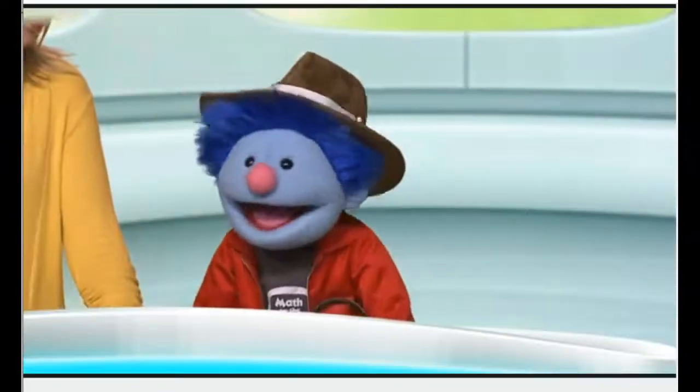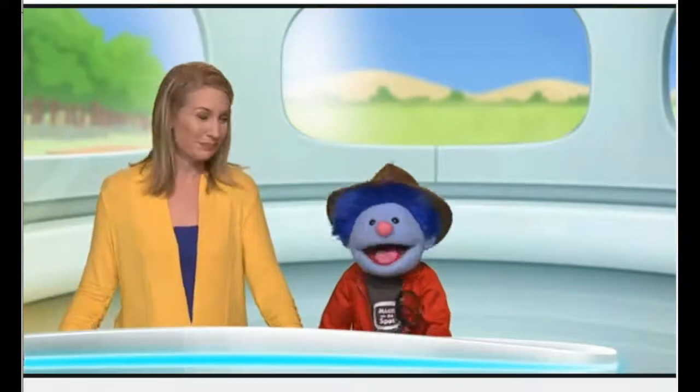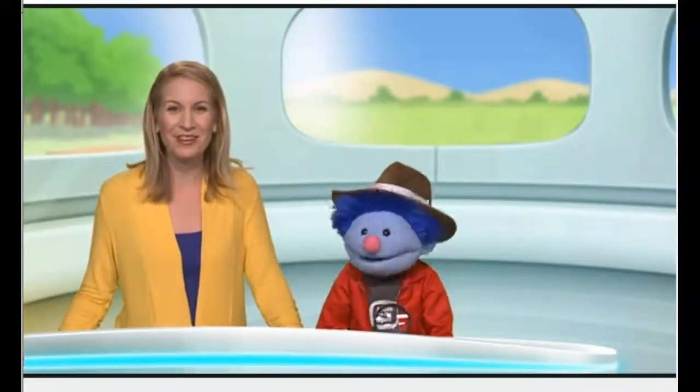Orange-a-glad we solved the case? Yes. It was a juicy one! Have fun with math, everyone.